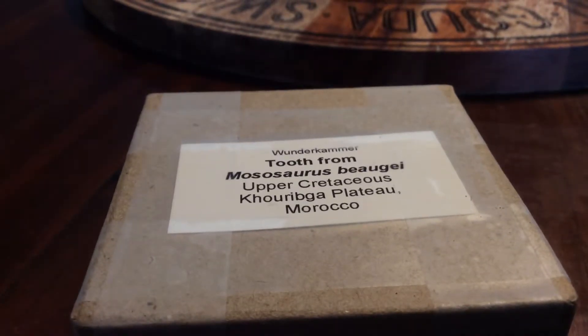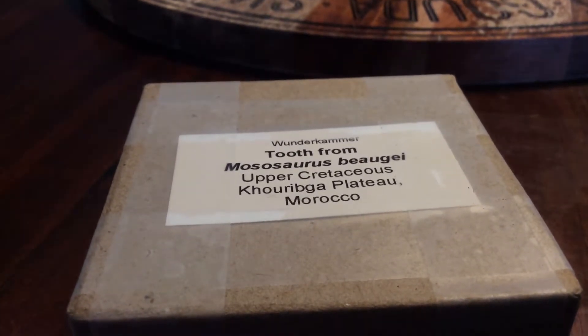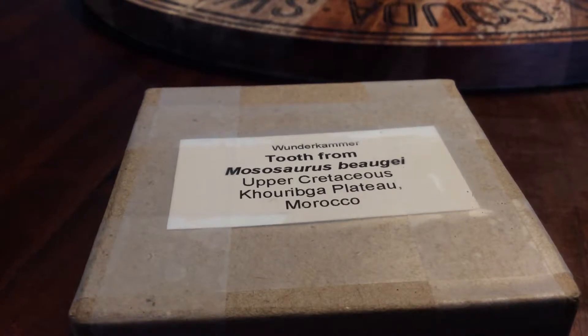Everybody, Primal Instincts here, and today I've got a video about one of my favorite additions to my fossil collection.